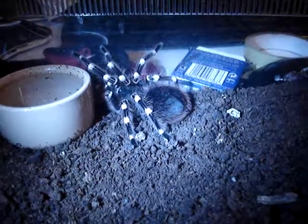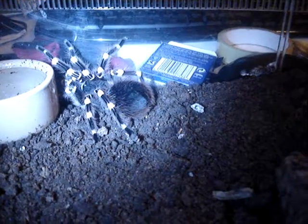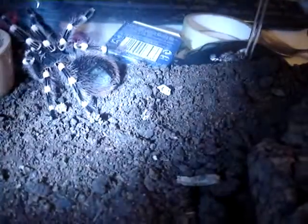Hi there YouTube subscribers and RFUK members for those of you that are watching. This is my Acanthoscuria geniculata that I have been thinking about selling for a good while now and I've decided to sell him.